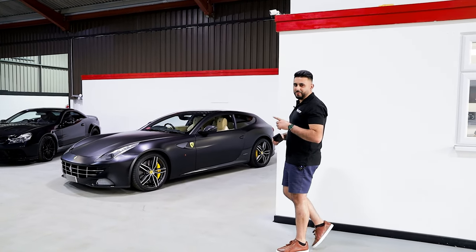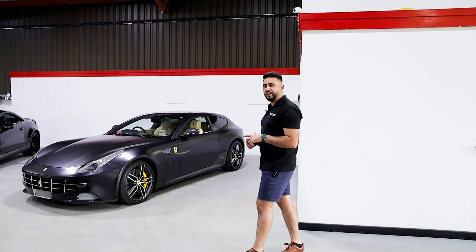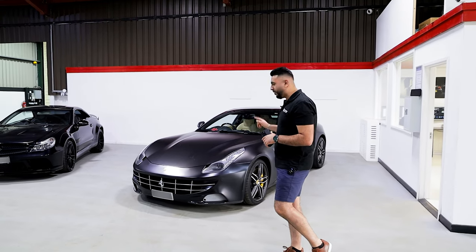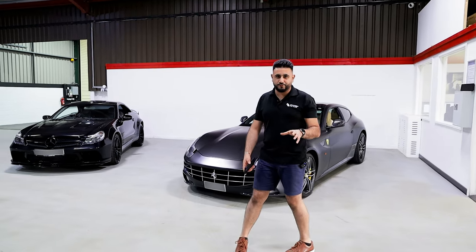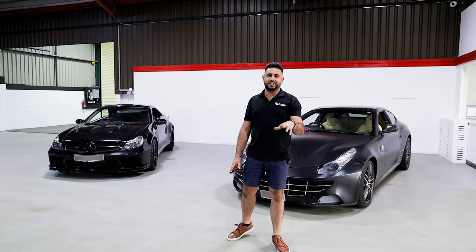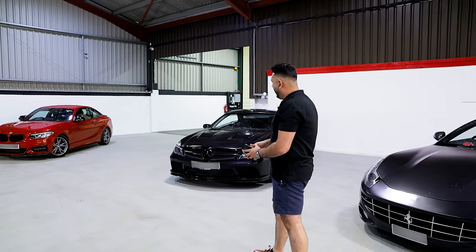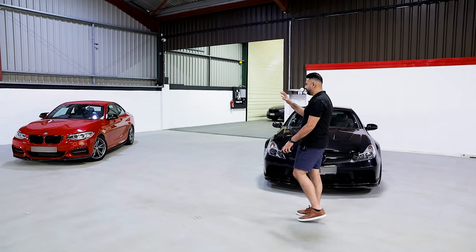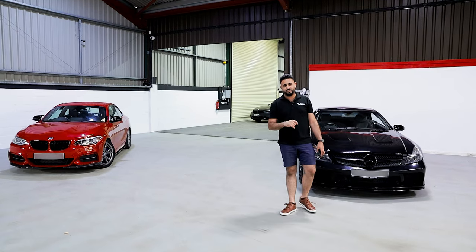Welcome back to the channel. Today is all about a BMW 235i audio system, but we have some special toys in at the moment. This Ferrari FF has just been dropped off for a full custom sound system, so that is going to be going on our channel very soon as well. However, this is what we're talking about in today's video — this gorgeous, gorgeous BMW 235i.